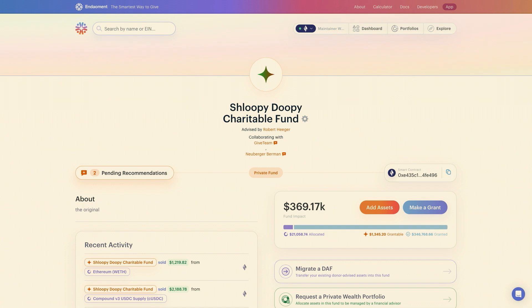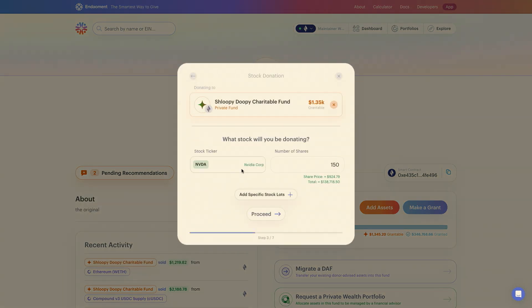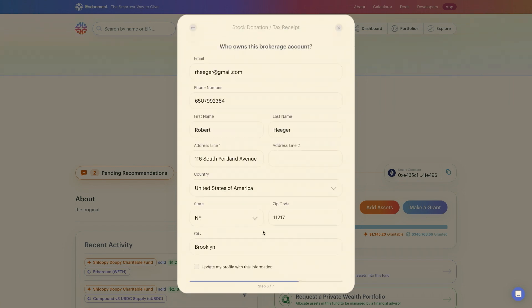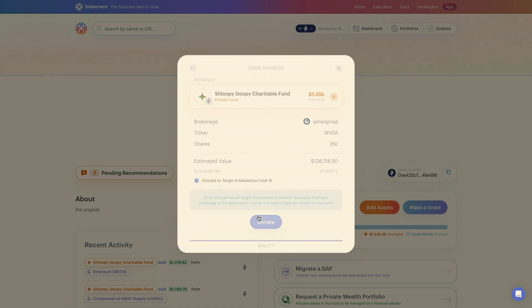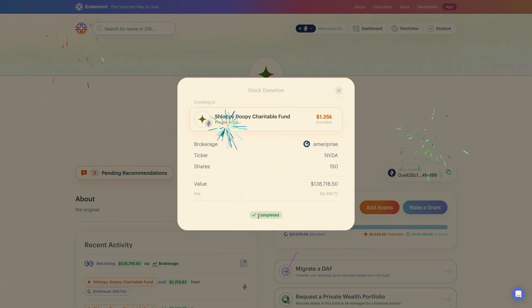If I click on Pending Recommendations, you'll see that Neuberger's already queued up an NVIDIA gift for me to make to my donor-advised fund, targeted at my tax bracket. All of the information is already there. All I have to do is proceed through, provide any missing information, sign the gift, and submit. And boom — just like that, the right gift at the right time from the right account every time.